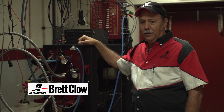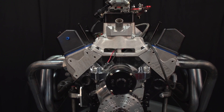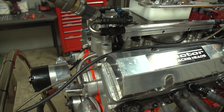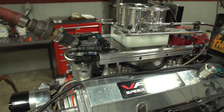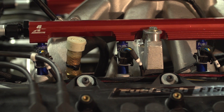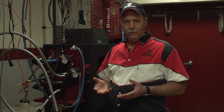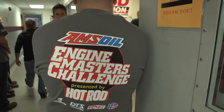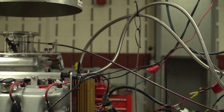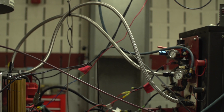Six years ago the Engine Master's Challenge was about carbureted engines and how much power you could make with a carburetor. Obviously the state of technology and performance engines has gone well beyond carburetors and includes fuel injection. Aeromotive has been at the forefront of fuel injection, fuel systems, and fuel delivery for 20 years, so it was natural that they would call Aeromotive to see what could be done to add fuel injection capabilities to the dyno.